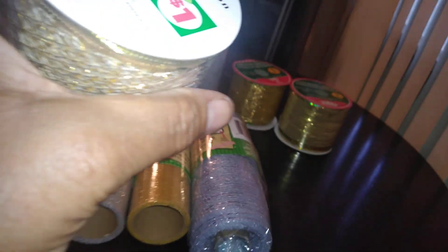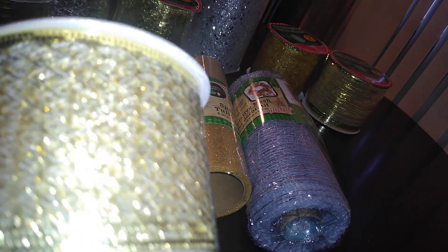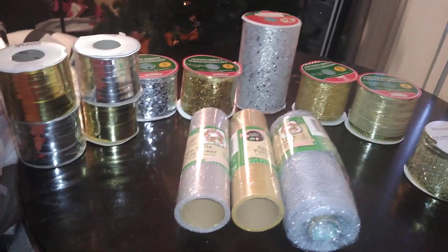The last ribbon — I was getting confused — this came from Dollar General, one dollar, and it has a mesh design. I use this on my wreath. So you can see you have a whole lot of alternatives for gifting.